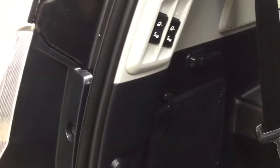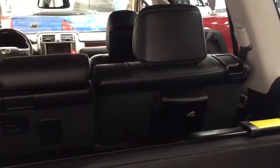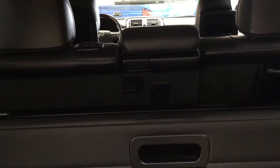Not only do you have a third row, but it's power folding as well. Press the button and the seat lifts up — just make sure there are no obstructions so it can fold properly. If you need additional cargo space, you can fold down the 60-40 split second row as well.